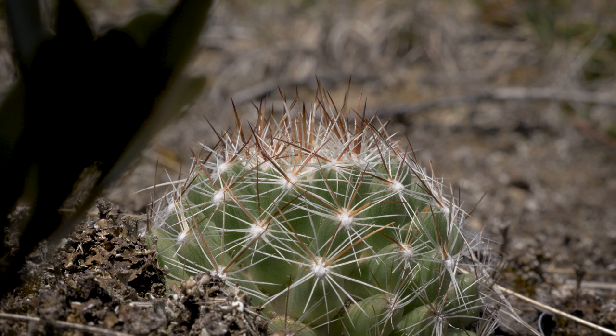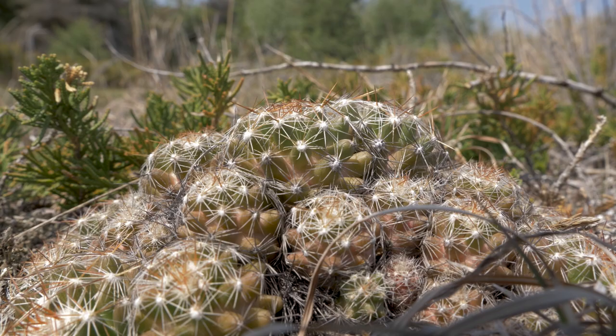Able to withstand temperatures less than minus 40 degrees Celsius, these northern cacti survive the winter by reducing the water content in their pads, preventing them from freezing.